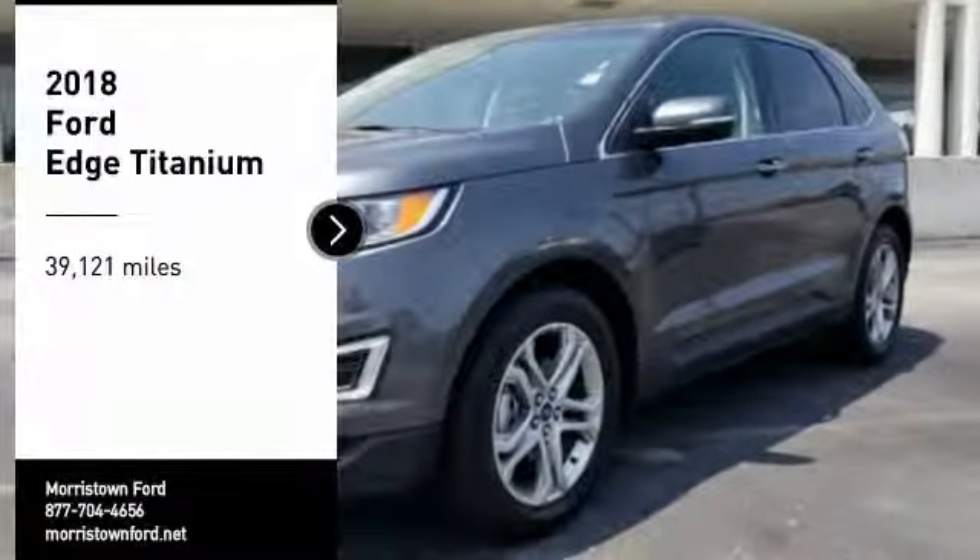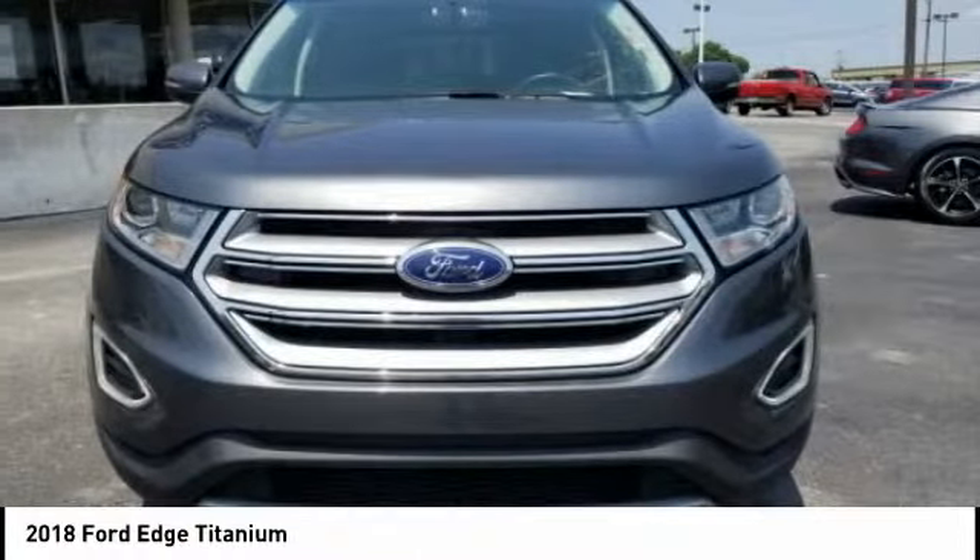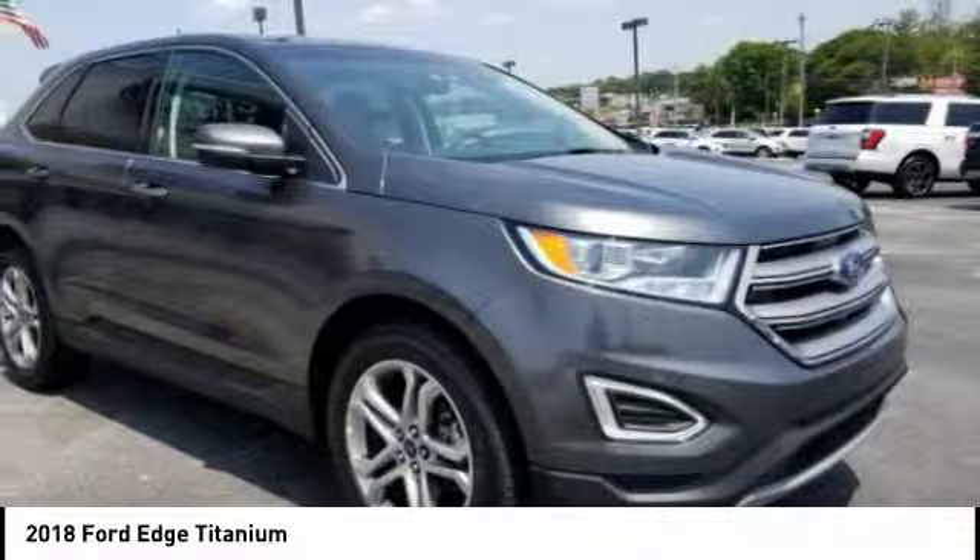Stop by and take a look at the 2018 Edge. Thrills with more power and MPG. Either way, you're in for an exhilarating experience with Ford Edge.